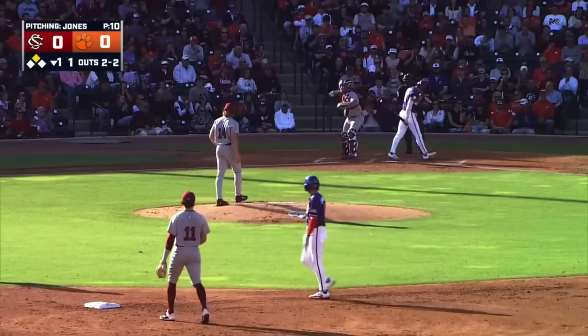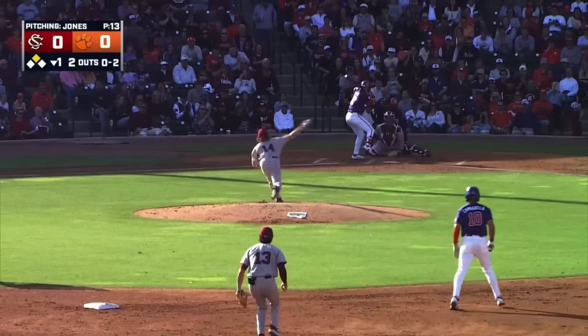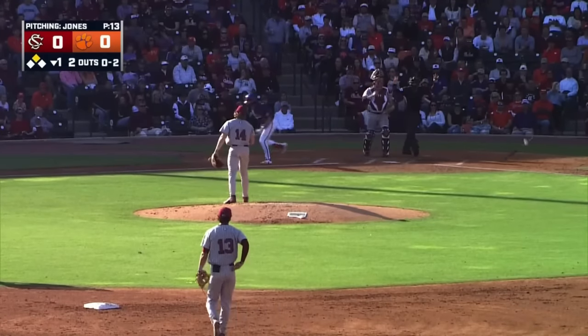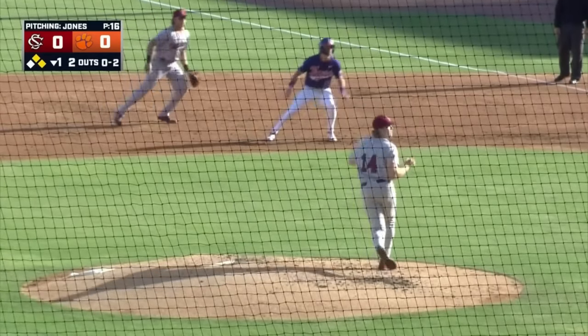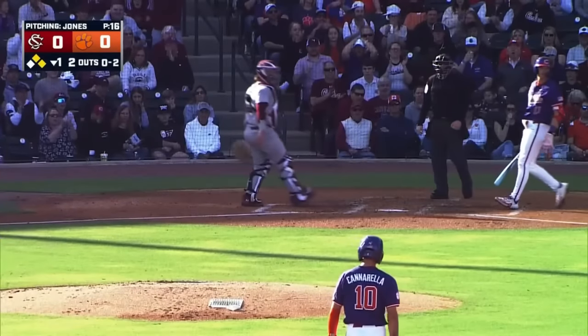The pitch — swung on and missed. It bounced and hit him, and he just couldn't get the barrel out in front of the fastball. 0-2, strike three called right down the middle.